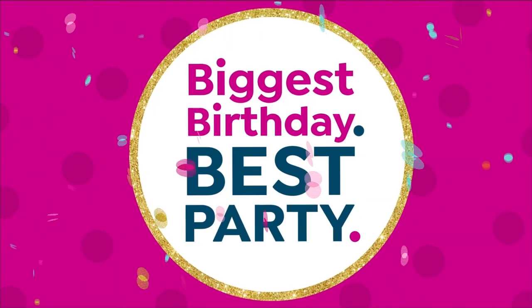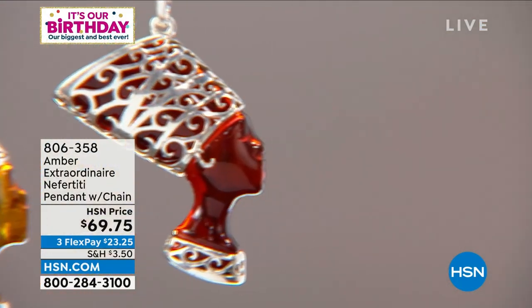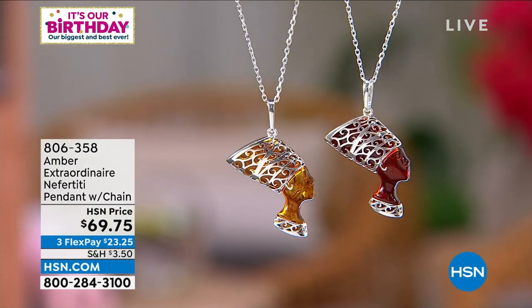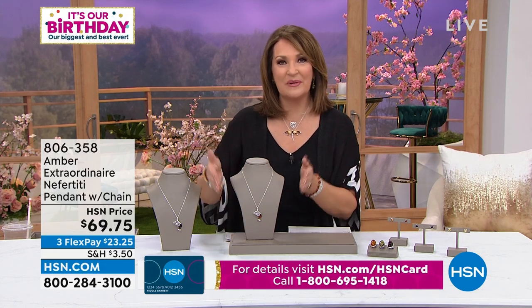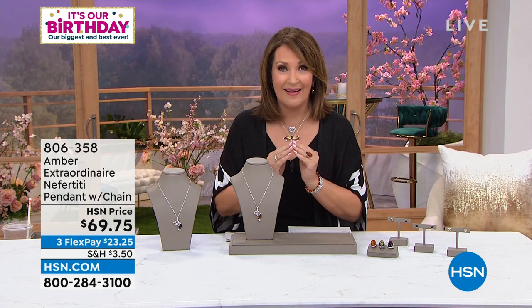Thank you so much for your calls. Lots happening in the show tonight — we have our beautiful birthday surprise coming up, we have amber, we have Absolute. But coming up now, we're going to talk about this gorgeous Nefertiti pendant. The Nefertiti is, of course, the universal symbol of feminism, of beauty, of love, of inner beauty, of strength, of power — a powerful female symbol for this ancient queen. It just permeates time, something that never goes out of fashion. Jillian was telling us that her grandmother, who lived to be 101 years old, wore a Nefertiti every single day — it was her signature pendant.